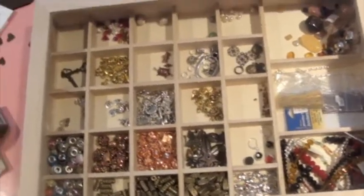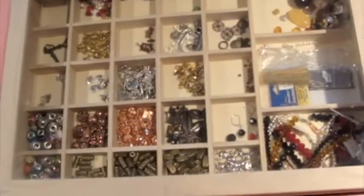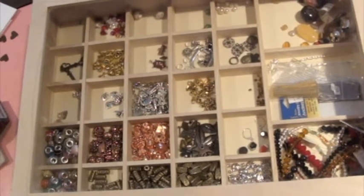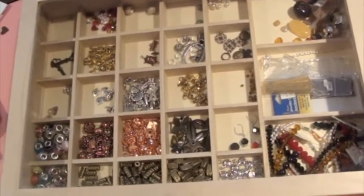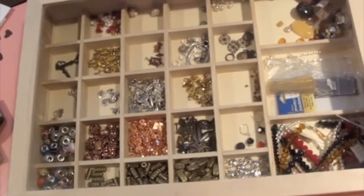Hello everybody, I wanted to share some stuff I did today - actually last night, but I'm putting it away now. This is me cleaning up. I had a junk drawer situation where everything was in a drawer and it was really hard to tell what kind of charms and beads I had.